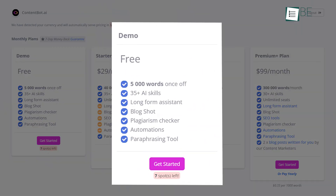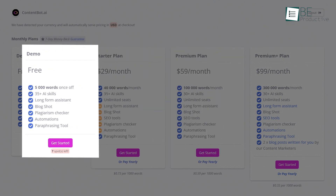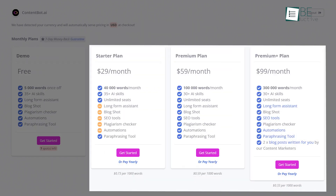It offers both free and paid plans. The free plan provides access to more than 35 AI skills and a plagiarism checker, a paraphrasing tool, blog shots, and up to 5,000 words. If you require more words and additional benefits, you can upgrade to one of the paid plans.